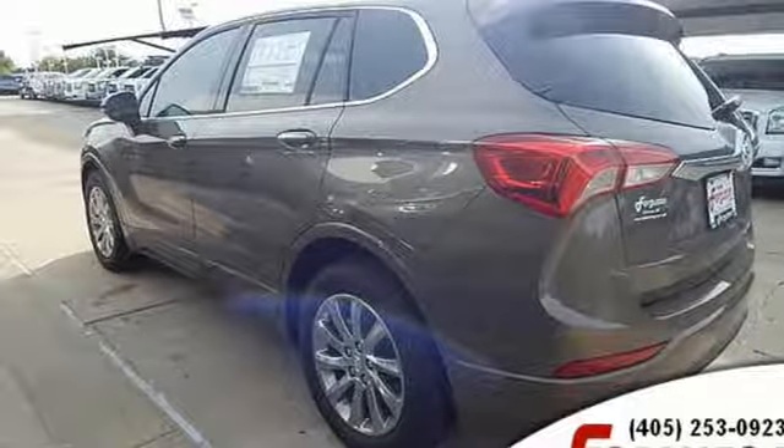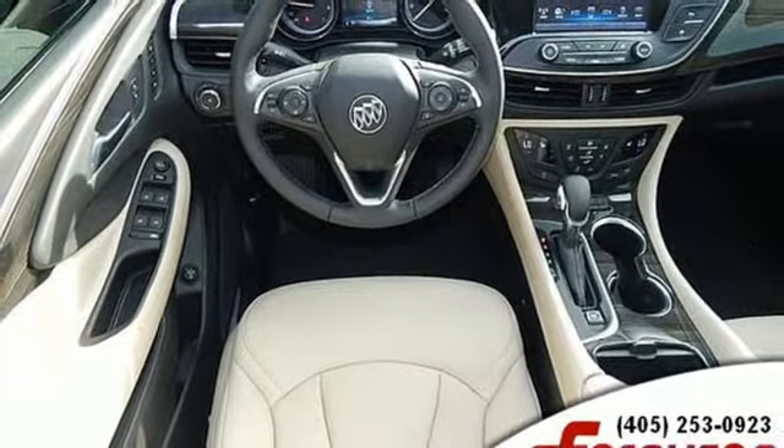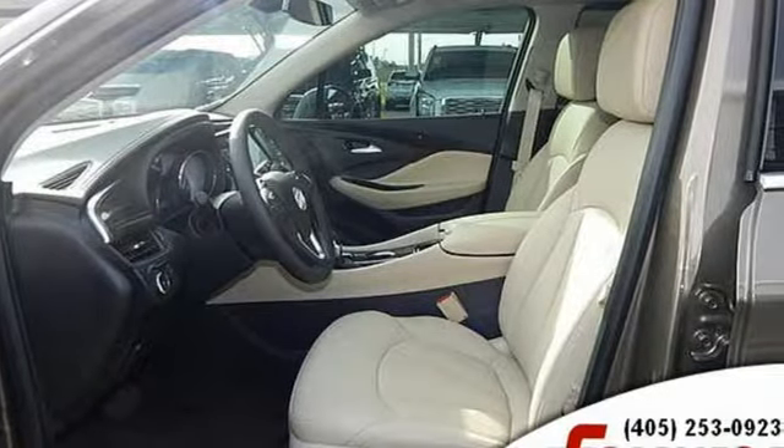Power tilt-down heated mirrors, streaming audio, hands-free lift gate doors and push-button start proximity key, and automatic transmission.